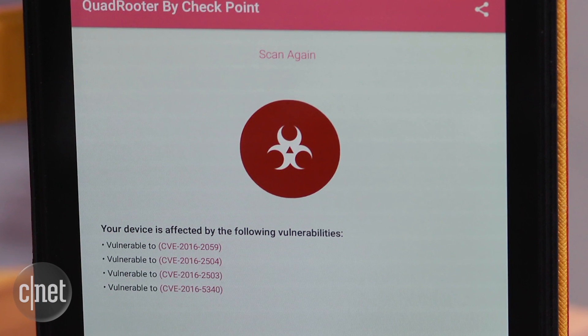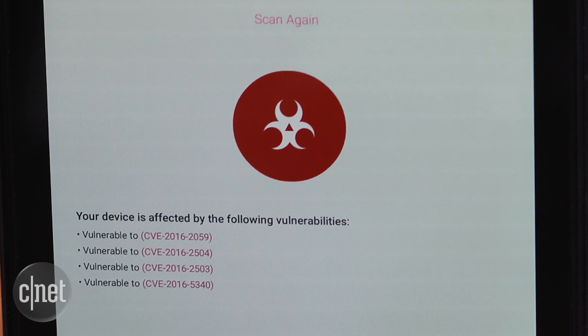This all sounds horrible, but here's the good news. Checkpoint says there is no evidence the flaws have been exploited in the wild. Additionally, the research firm told Qualcomm about the issue back in April, then waited the industry standard of 90 days before telling the world. Qualcomm confirmed to Checkpoint it released patches to the phone and tablet makers.